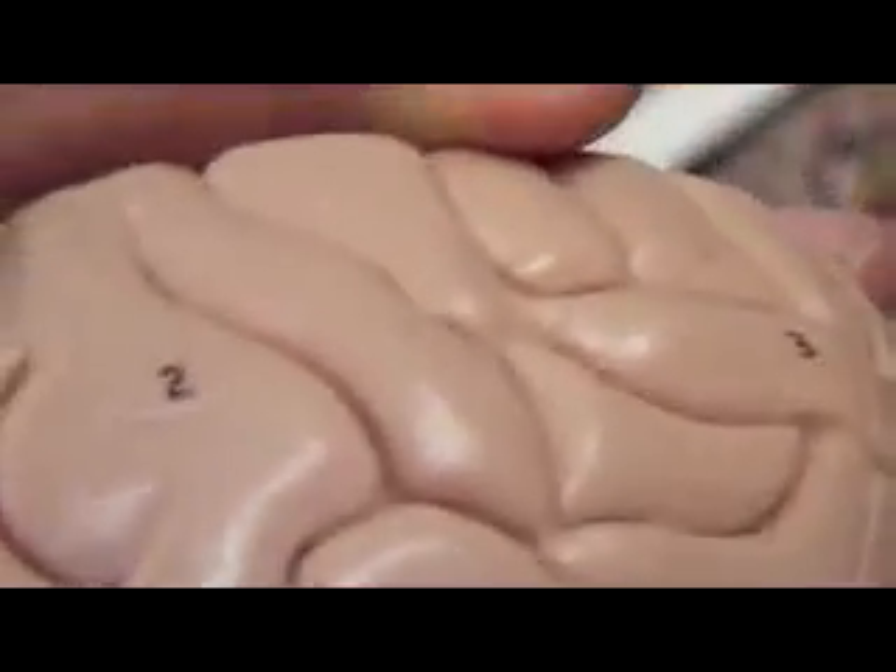Number 1 is the frontal lobe. Number 4 is here — temporal. And occipital is number 3.